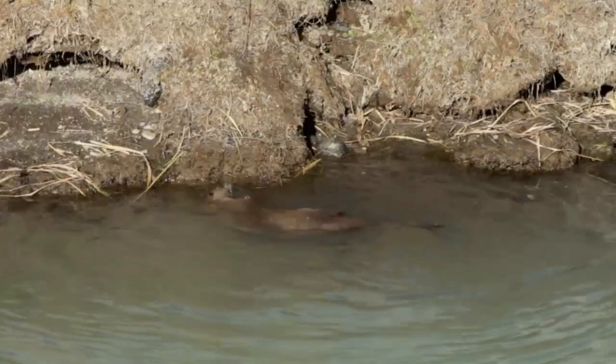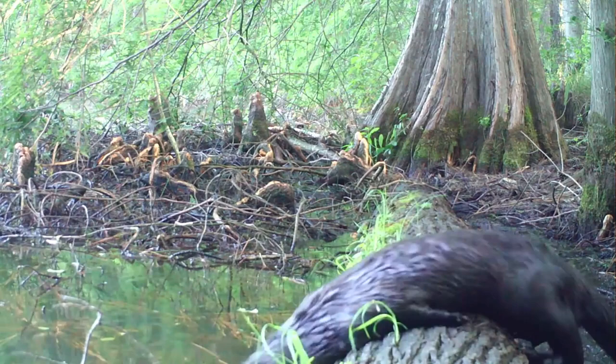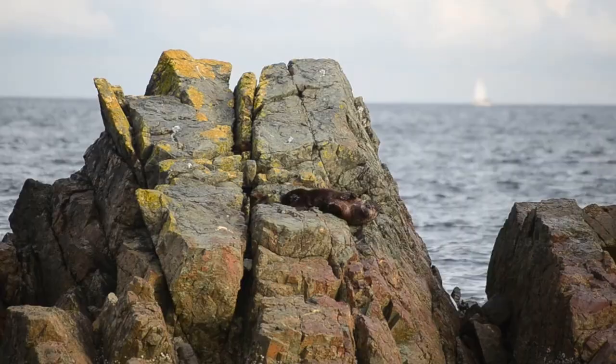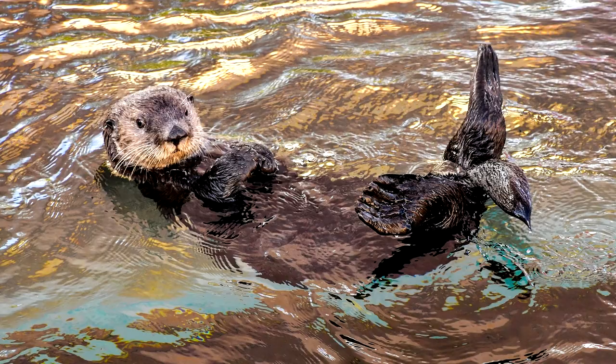River otters also have short, glossy fur and long, tapered tails, which can help differentiate them from sea otters, with whom their range can overlap. It's not unheard of to witness a river otter living in a coastal environment like a brackish water estuary. River otters and sea otters can be told apart by their tails — the sea otter's tail is shorter and less tapered.